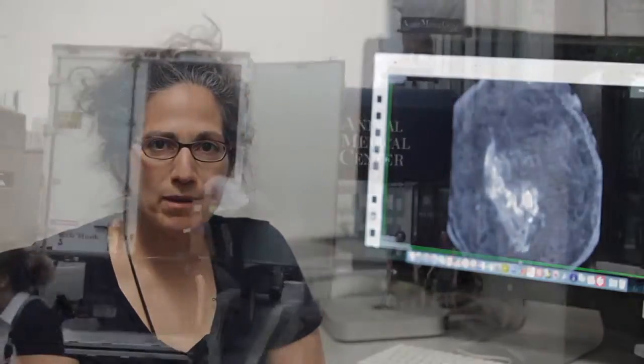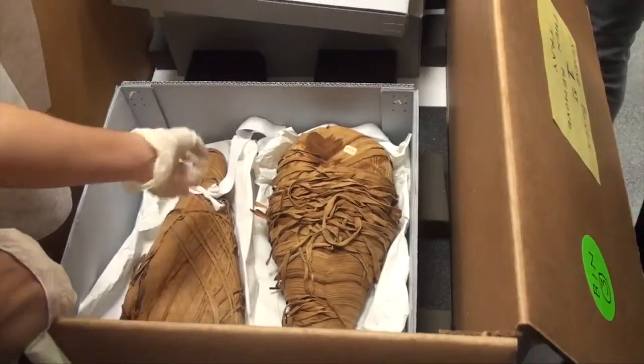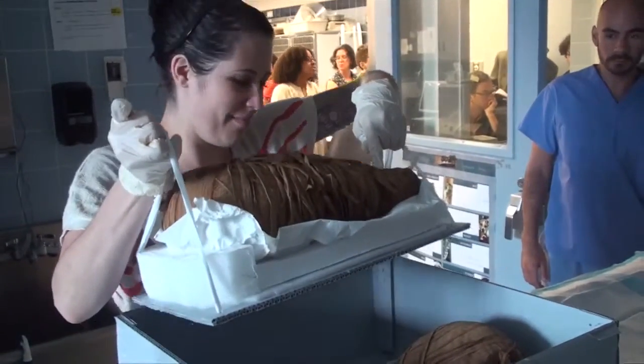In 2011, the Brooklyn Museum Curators and Conservation Department took our collection of animal mummies to the Animal Medical Center in New York City so that we could CT scan them.